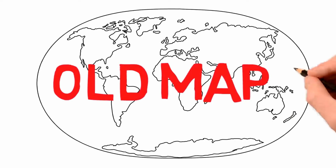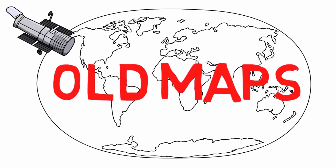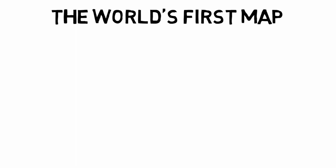Imagine 40 huge maps. Old maps. These are usually very interesting because they were sometimes kind of inaccurate when compared to the satellite images that we have today, showing us how little we knew about the world back then.